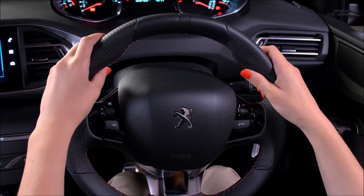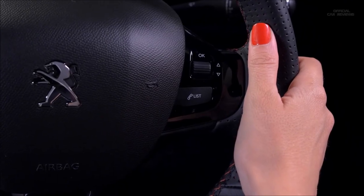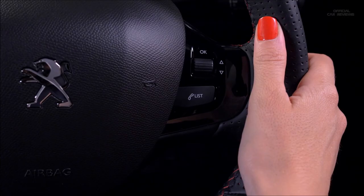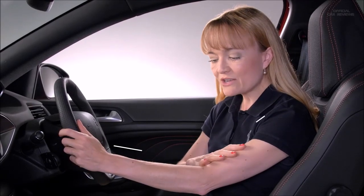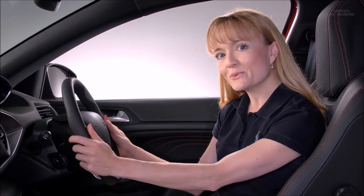It all starts with this small steering wheel, which not only looks good but feels good. The small steering wheel gives a greater sense of control, it lowers the driver's shoulders and it releases tension in the arms in comparison to the normal sized steering wheels that we see.